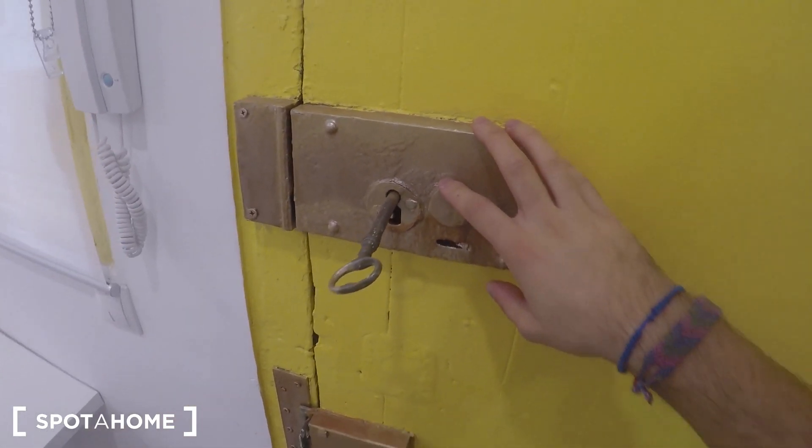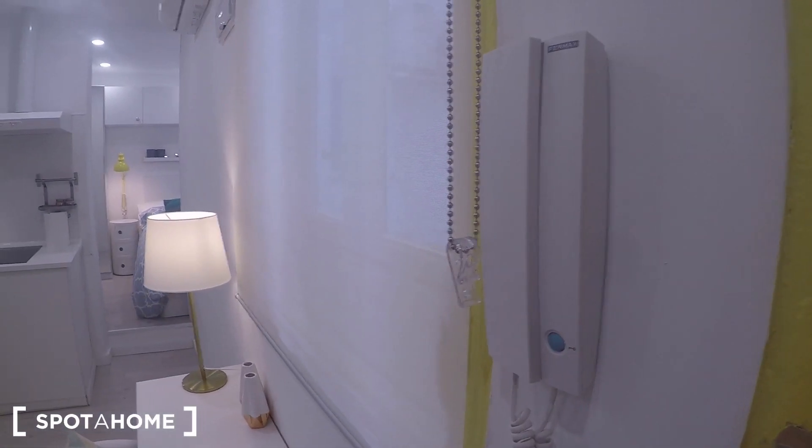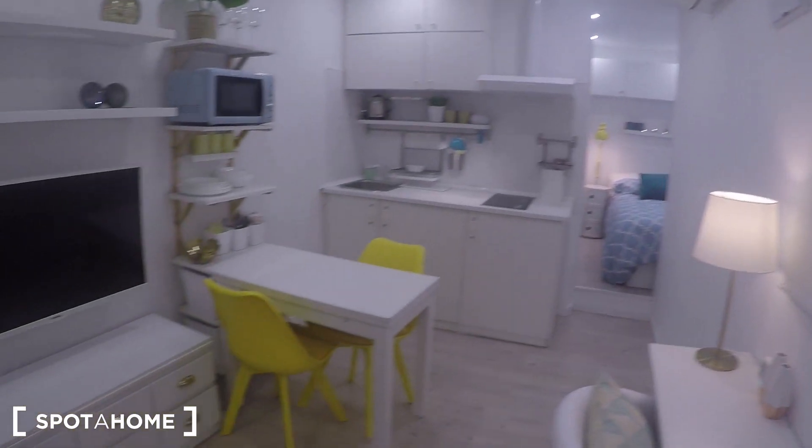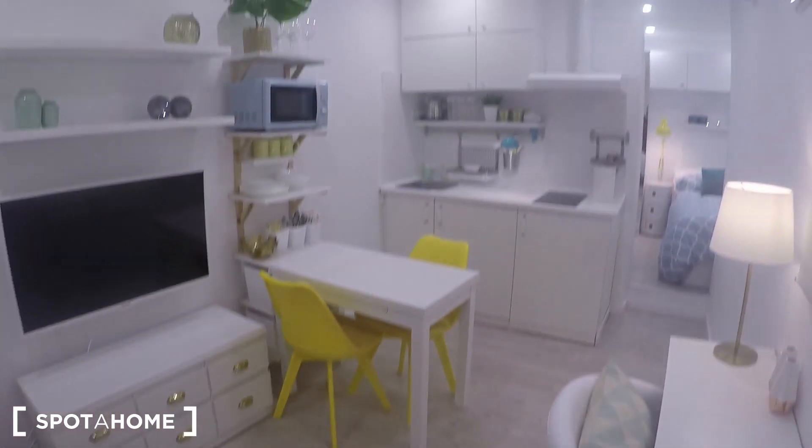This is the entrance of the apartment. You can see that it's a really classical door — it is painted now in yellow so it has a modern style, but the locks and the key are really antique. You have this intercom telephone just in case people want to buzz you from downstairs. From the moment you enter the property you can see absolutely everything.